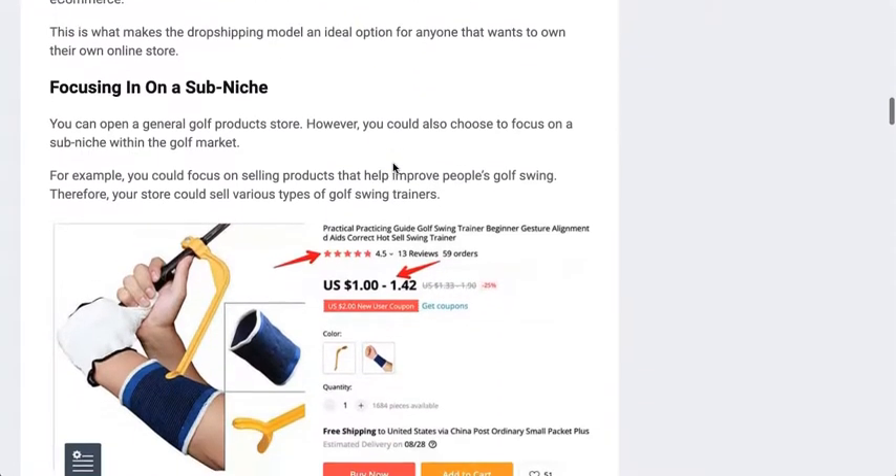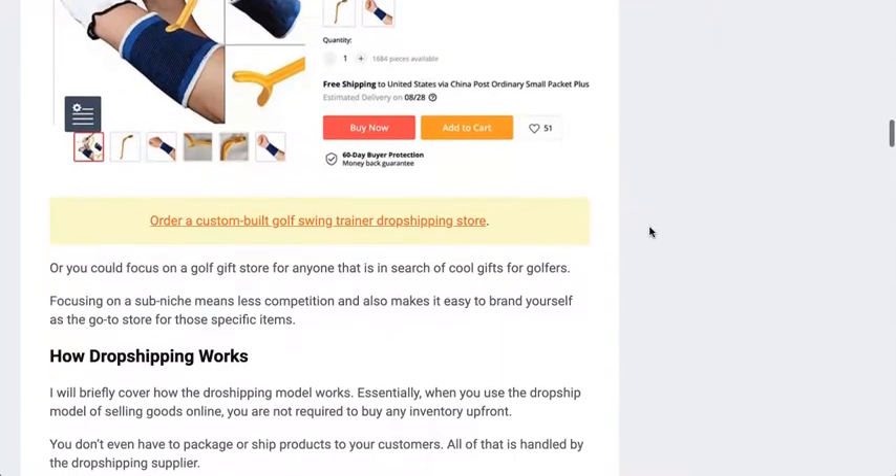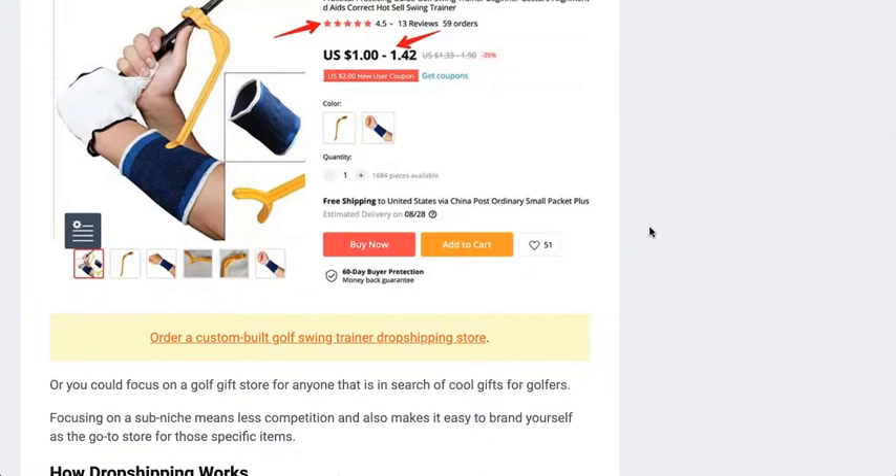Next I want to talk about focusing in on a sub-niche. You may be thinking: isn't golf the niche itself? It is, but a lot of times you find more success focusing in on one specific sub-niche. In this case, I use the example of golf swing training products. If you want to sell golf products and don't want a general golf store, you could focus in on golf swing training products and have your store focused on improving people's golf swing. That is a great sub-niche.